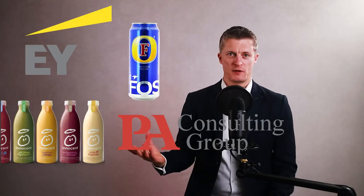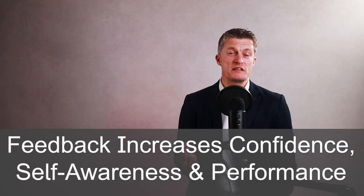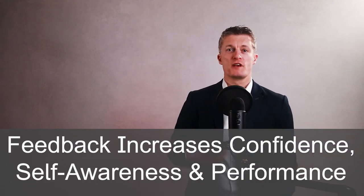My name is Jess Coles, and I've had a 25-year management career in corporates and household names through to SMEs. Feedback increases confidence, self-awareness, performance, and the desire to learn — all really good traits to encourage in your team.